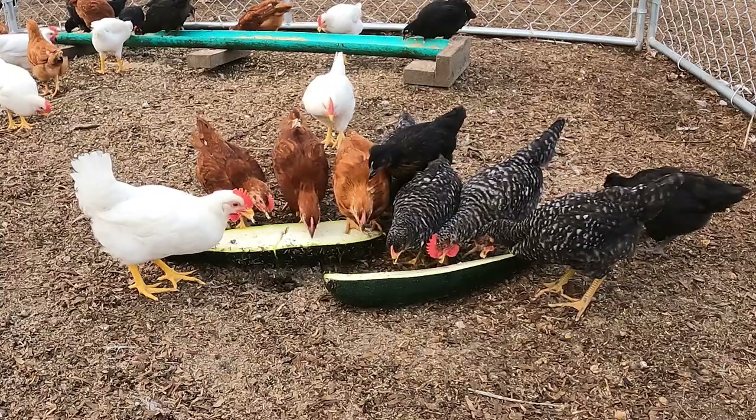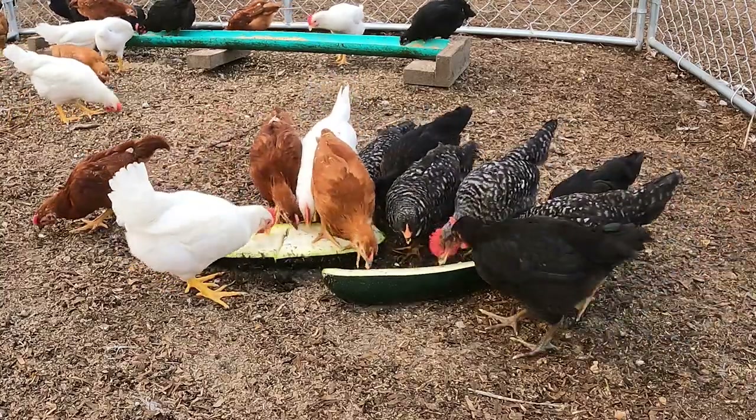Over the summer, I started an experiment involving chicken. In today's video, I'm gonna reveal the results of that experiment, as well as what I learned and what I'm gonna do different next year.